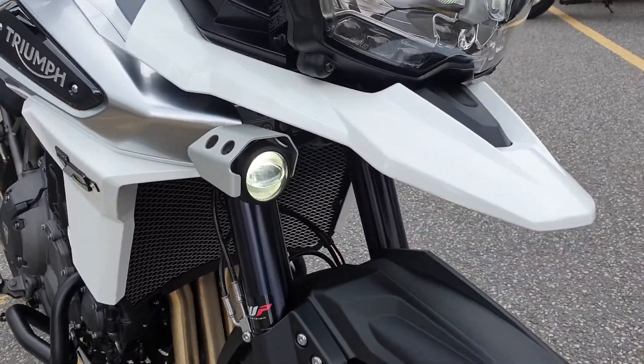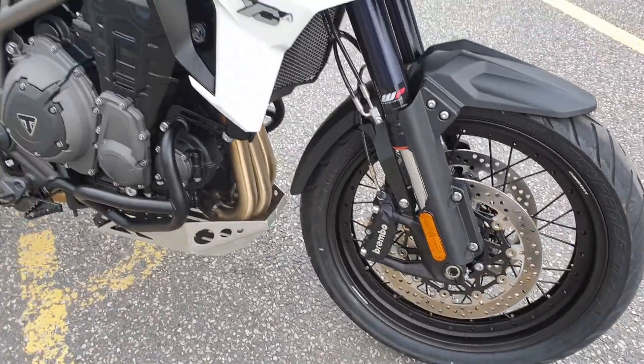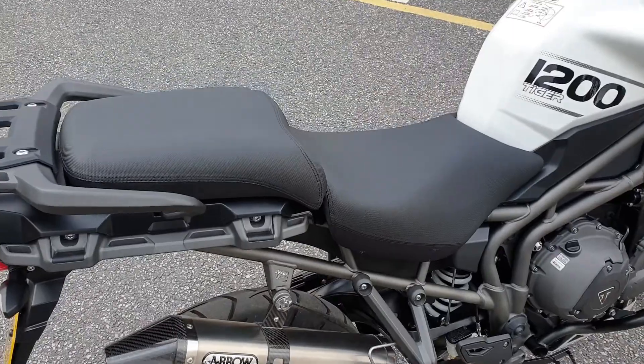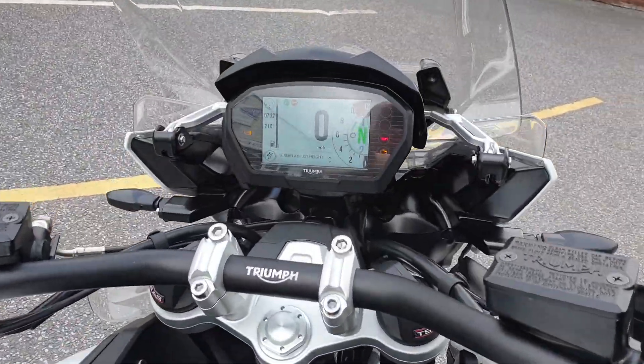The bike comes with LED headlights, LED daytime running lights as well as LED spot lamps, radiator guards, bolt wheels, Brembo brakes, lower crash bars, Arrow exhaust, and heated rider and pillion seat as well as the TFT dashboard.